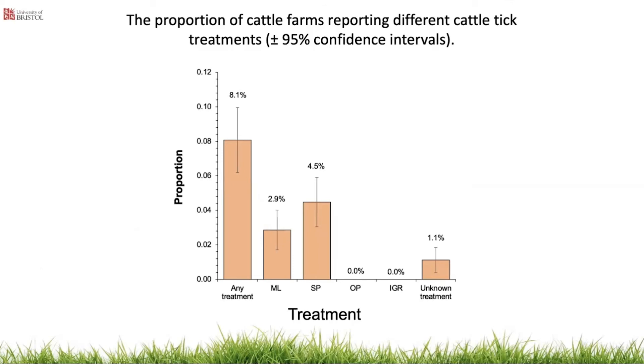The questionnaire also asked about tick treatment. This graph shows the proportion of cattle farms reporting different tick treatments. As far as I'm aware there are currently no licensed treatments for use against cattle ticks in the UK, but 8% of cattle farm respondents reported treating for ticks. Of the farms which reported having ticks, 60.4% reported treating with insecticide.